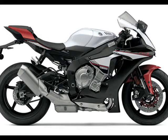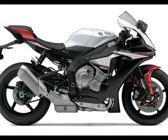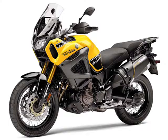The YZF-R1S, in the lead photo, is one of the new models it did reveal. The R1 and R1M were so well-received, says Yamaha, that it wanted to extend the reach of those highly track-focused machines to riders who are a bit less track-focused.